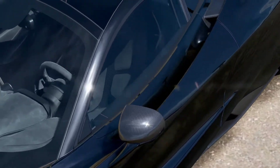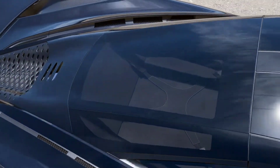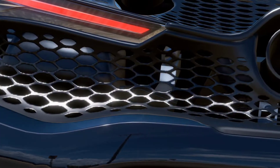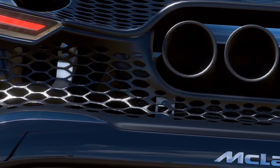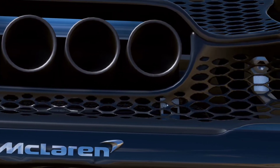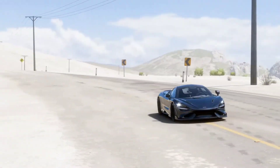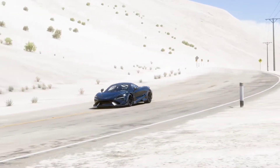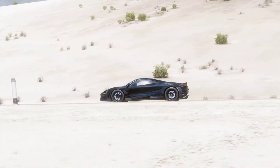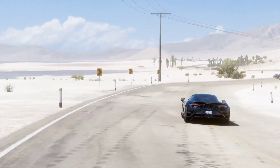It does 0 to 60 in 2.8 seconds, which is a tenth of a second faster than the 720S, but it isn't faster in top speed — maxing out at 330 kilometers an hour. The 765LT isn't made for top speed. Yes, it is more aerodynamic than the 720S, but those aerodynamics weren't meant to make it faster in a straight line. It is more track-focused and driver-focused.